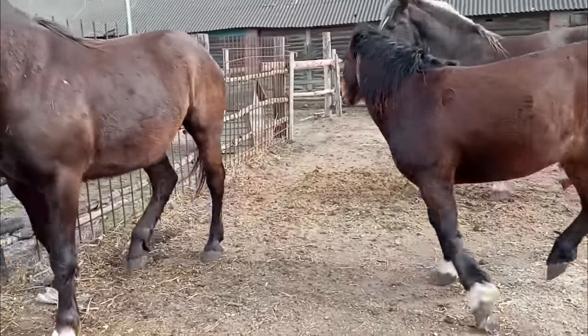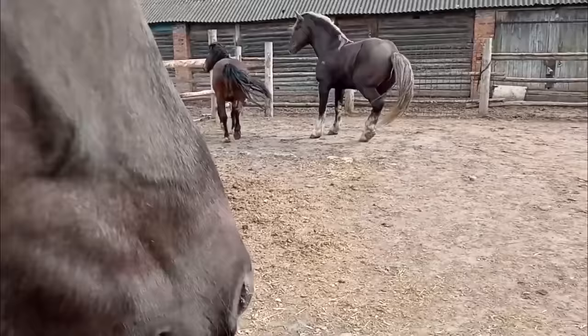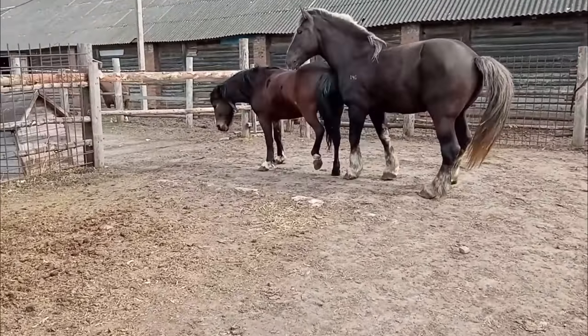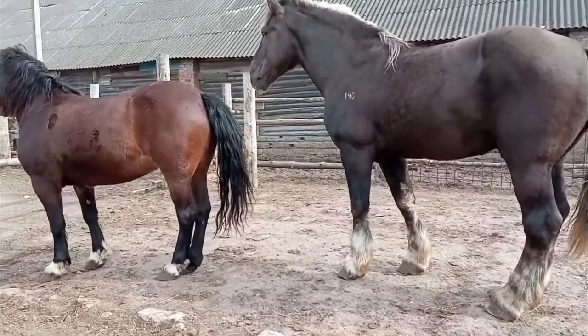So as we go over each breed, we'll show you a picture of what it looks like along with some in-depth information so you can know a little more about it to see if it would be correct for your stable.